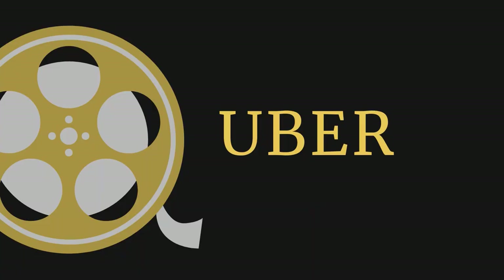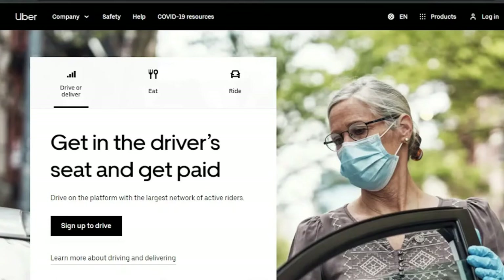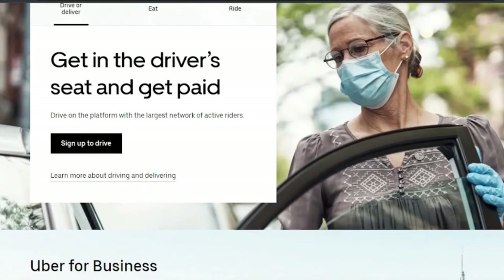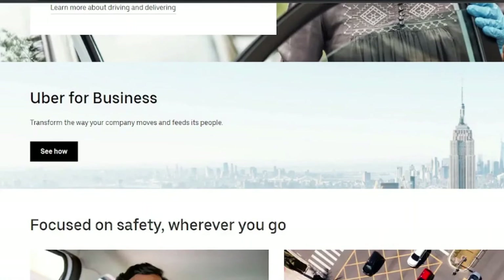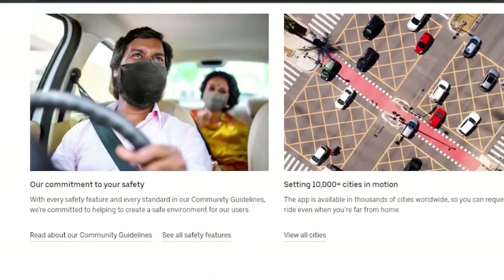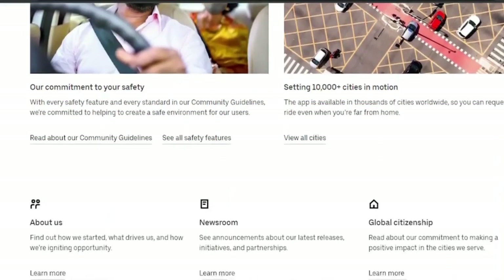Best for Car Owners: Uber. Earn money when it's convenient for you by driving and delivering when you want, and cash out up to 5 times every day. Uber is the finest money-making app for car owners, since it provides users with two ways to earn, fast payouts, and a streamlined app for accepting new employment. To qualify, you must meet local driving requirements including a valid driver's license, drive for at least a year in the US, or for drivers under 23, three years.